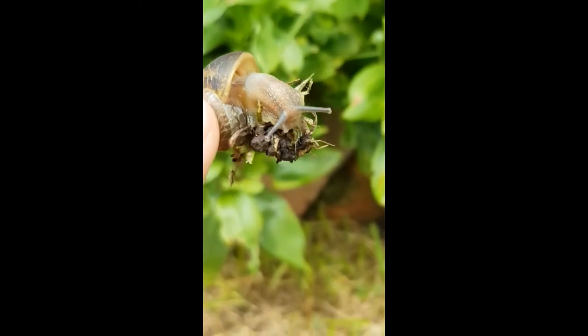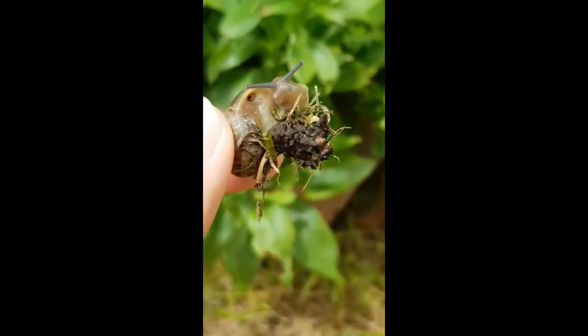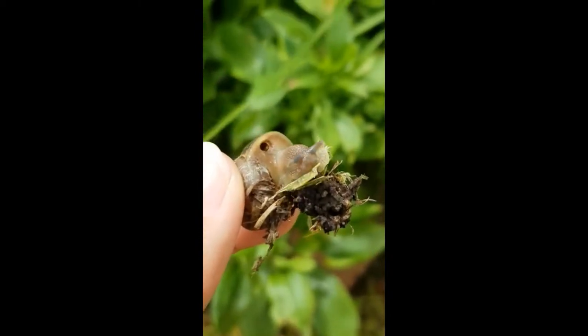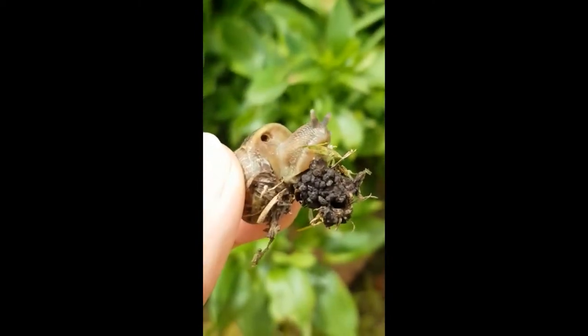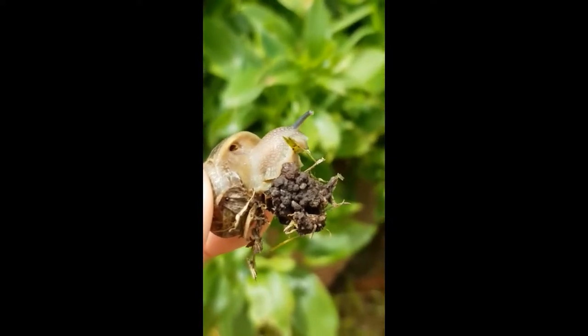Some of these snails hibernate during winter months, especially when they are mature, but they return to activity in the spring. They are extremely slow, as their fastest speed is only 1.3 cm per second.